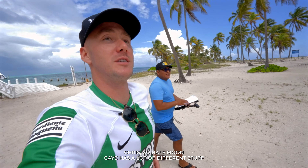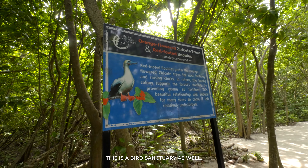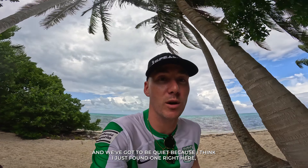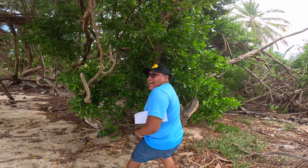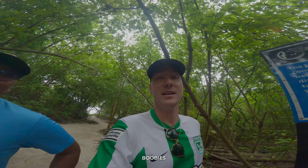Half Moon Key has a lot of different stuff to explore and it's also where we're going to be camping tonight. The wildlife all around this place is everywhere — turtles, crabs, birds. This is a bird sanctuary as well. I just heard from the guys that apparently there are hundreds of red-footed booby birds at the end of the trail and we got to be quiet. I think I just found one right here! The red-footed booby birds are kind of seasonal, so we've got to start being quiet now — this is Leilo's spirit animal.